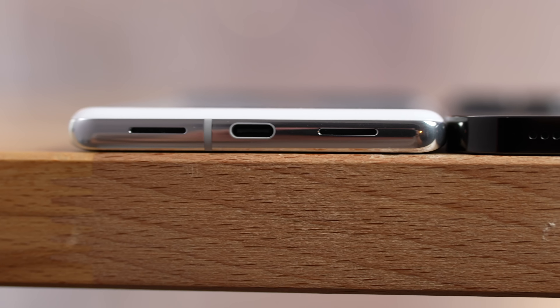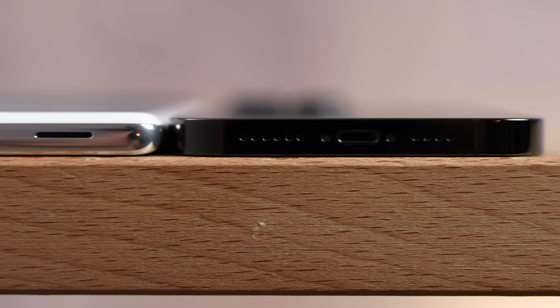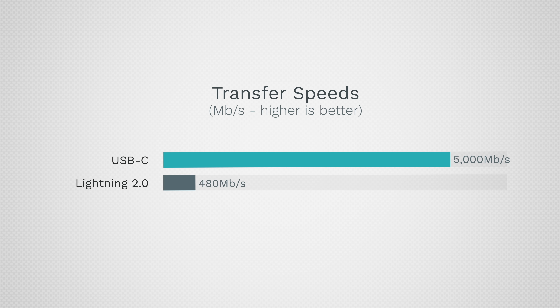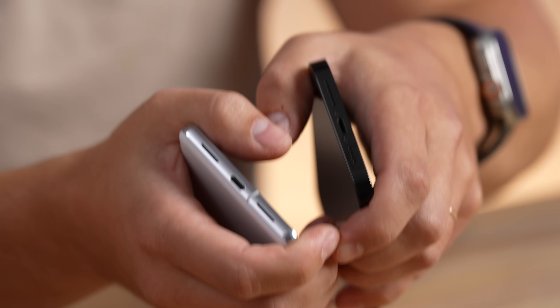By far the biggest downside of the iPhone 14 Pro Max is that it still has a Lightning port — and not just Lightning, but Lightning 2.0, which is super slow compared to USB-C on the Pixel. It's a real disappointment that we didn't get USB-C this year; it seems like we'll have to wait another year. Now let's go ahead and test out the speakers.